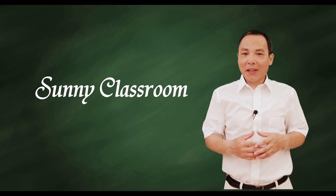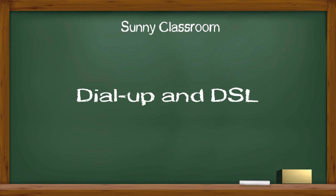Hello, and this is Sunny. Welcome back. Today my topic is Dial-Up and DSL, two of the last mile technologies.